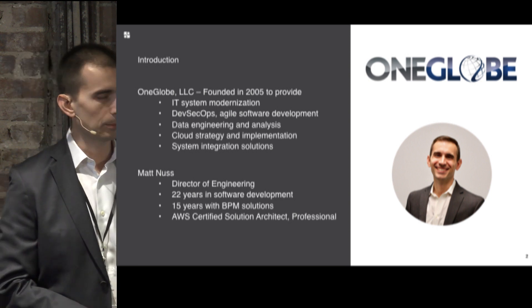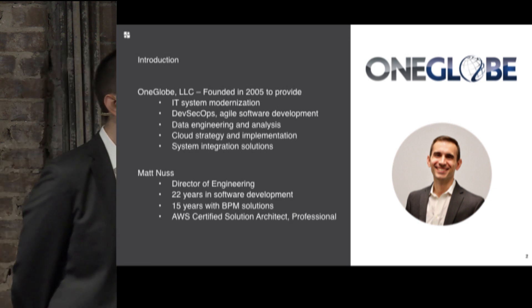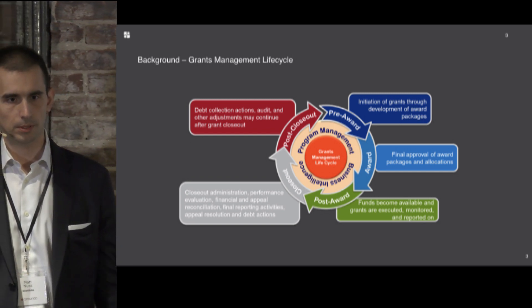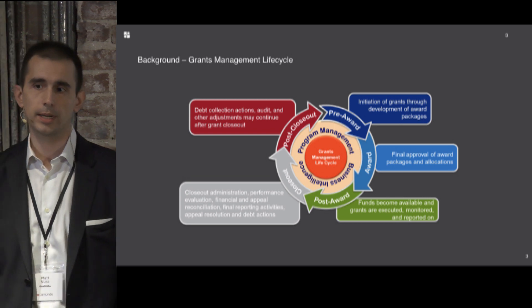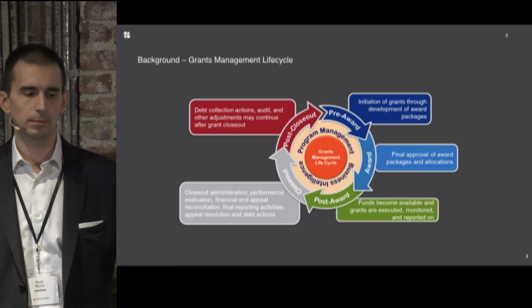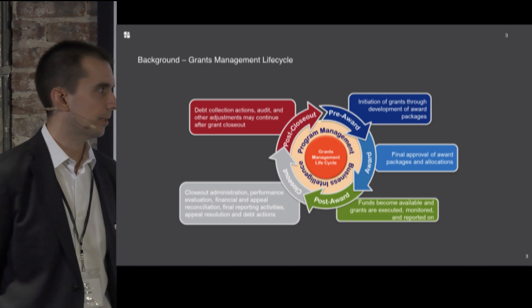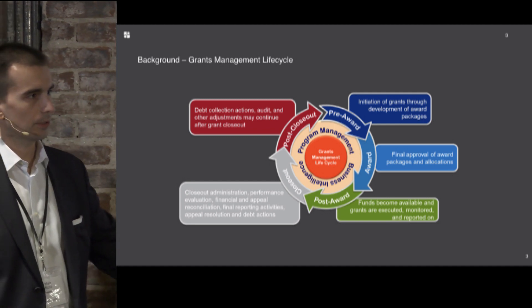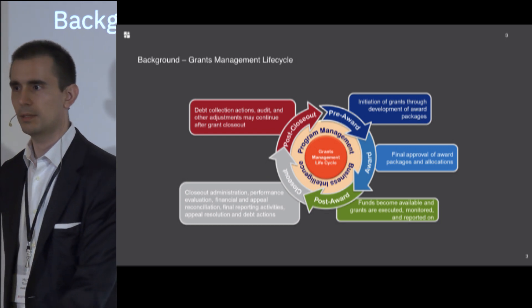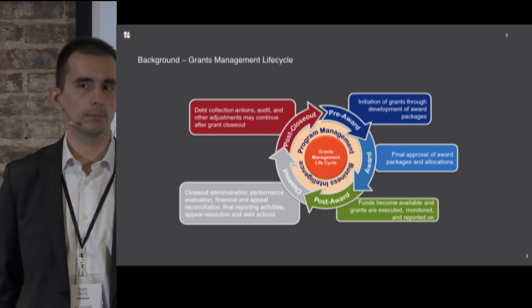Let's talk about grants management. At a high level, you have different phases of the grants lifecycle. There's pre-award, where somebody submits an application — a grant for equipment, services, or hiring people, essentially money to do a thing. FEMA does a lot of grants, as do NIH and other federal agencies. They all follow similar lifecycles: a pre-award process where they apply and evaluate, then an award process where they obligate the money the recipient will get.